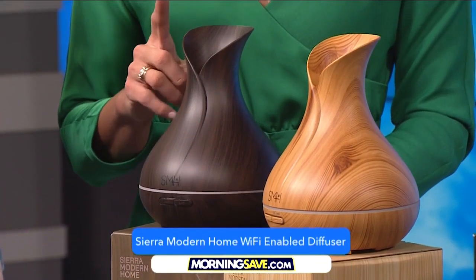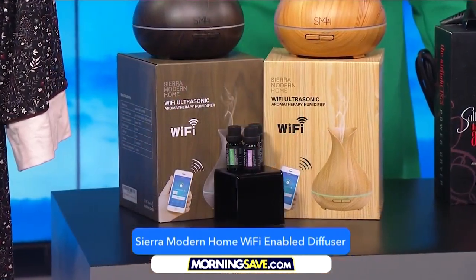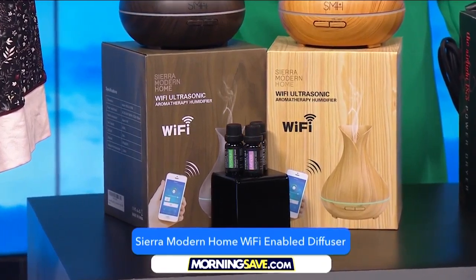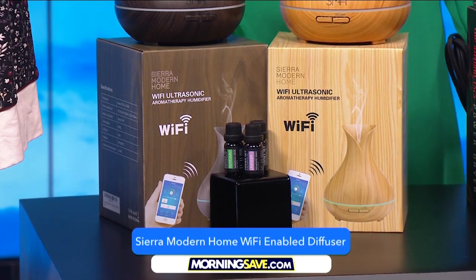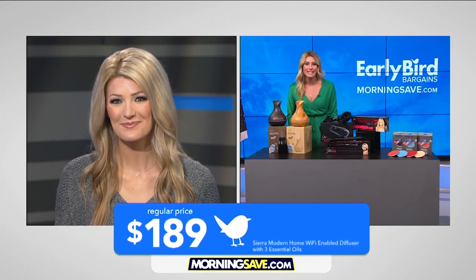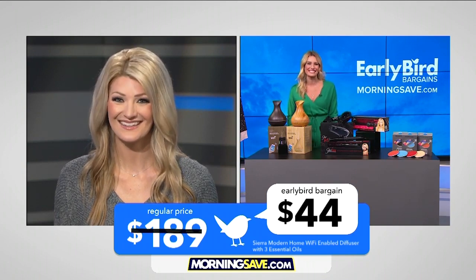Next is the Sierra Modern Home Wi-Fi-enabled diffuser with three essential oils. Use it like a normal diffuser or download the companion app to control features from your smartphone. You can customize the LED light color, set the mist intensity, and give voice commands through Alexa or Google Home. This sells for as much as $189, but at MorningSave, it is now only $44 — that's an incredible 77% discount.